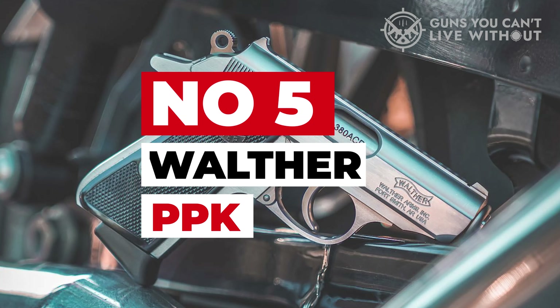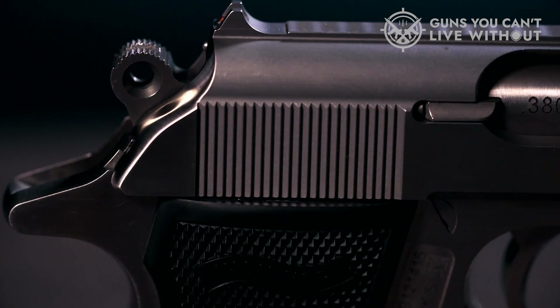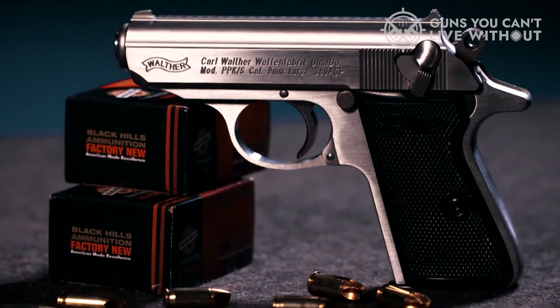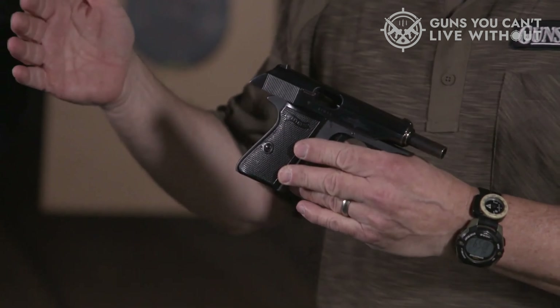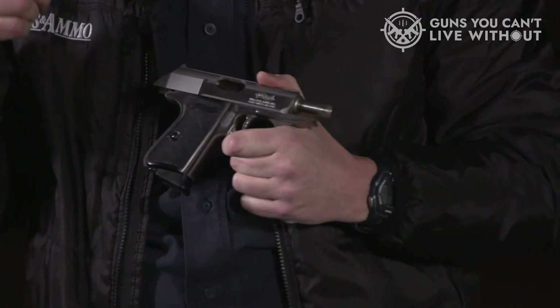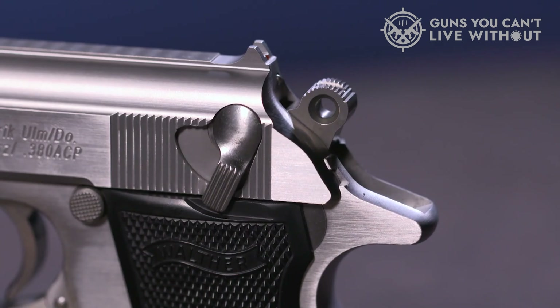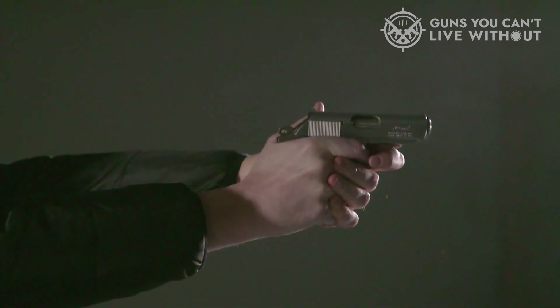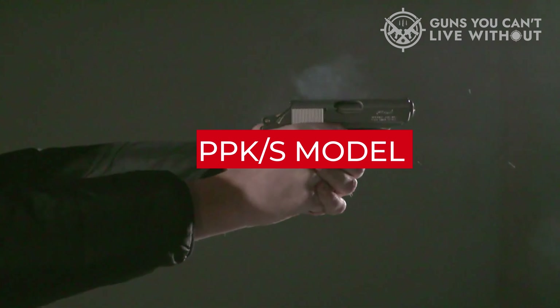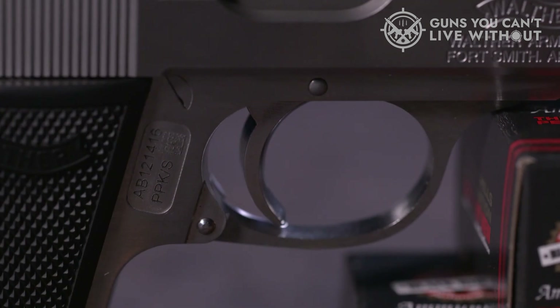Number 5: Walther PPK. The renowned Walther PPK, best known as the signature firearm of the legendary 007, is a 6-round semi-automatic pocket pistol. It operates on a blowback mechanism and features a double-action trigger system, fixed barrel, and a single-column magazine. It primarily chambers .38 ACP rounds, but also comes in .32 ACP and 9mm variants. The more affordable PPK-S model is chambered in .22LR.